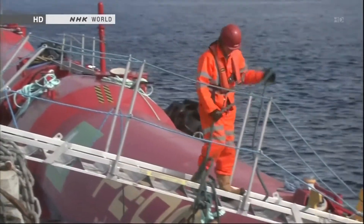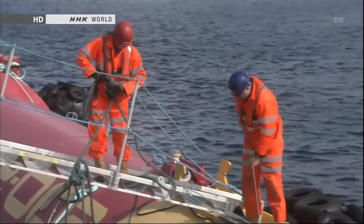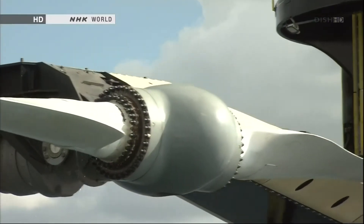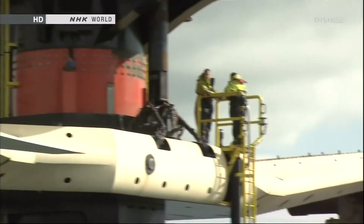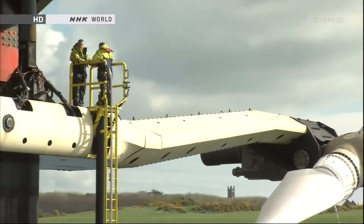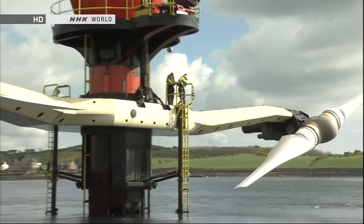They say they'll be able to cut costs to the level of wind power in several years. Analysis shows the generator's operating rate is twice that of a wind power generator, and weather conditions seem to have little impact on its performance.